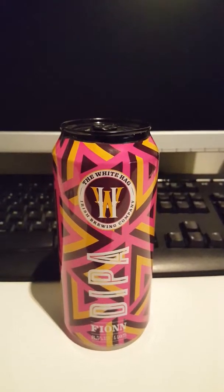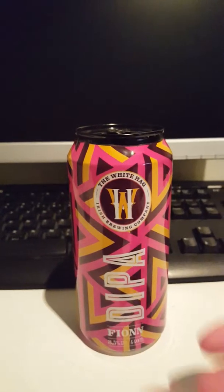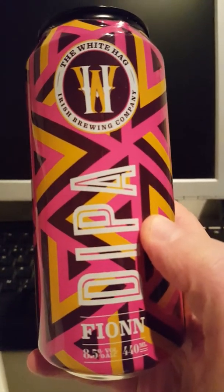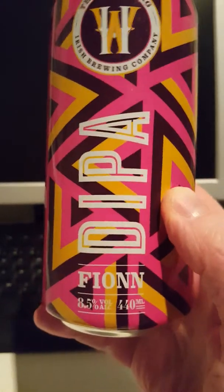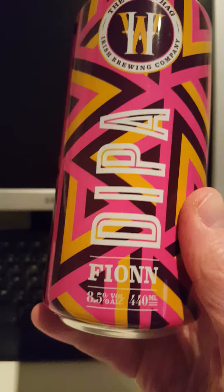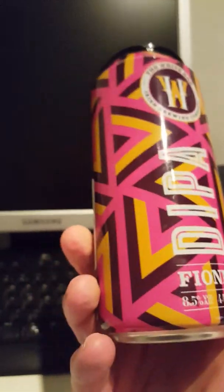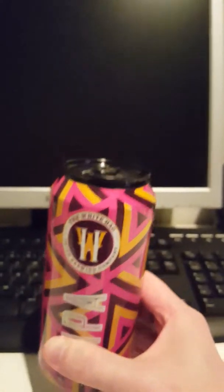Hey there, all craft beer lovers, it's the Cider Fanatic here. I'm back with another beer review for you guys. Today we're going to Ireland and we are taking a look at an offering from the White Tag Irish Brewing Company. We've got a can of their Finn Double IPA — it's a 440ml can and it clocks in at 8.5% ABV. Just a super nice can design, lovely label, lovely colors, really eye-catching.